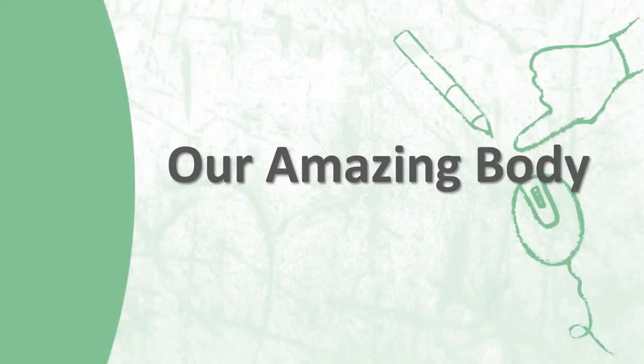Hi, welcome back to the English class with Miss Amy. Today, we will talk about our amazing body.